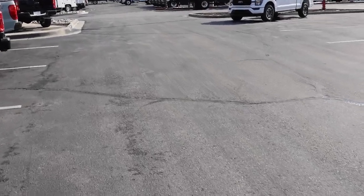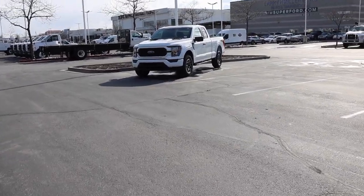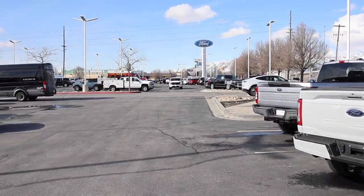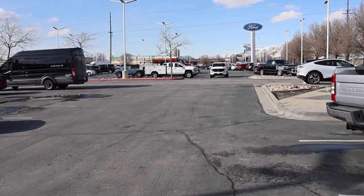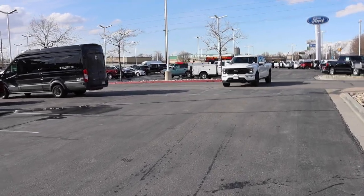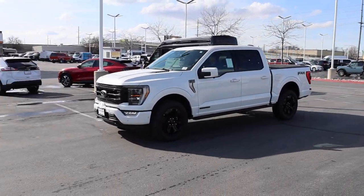I just found the best Ford F-150 package ever. Let me see if I can have someone pull it up. There it is! Check that out — 2023 Ford F-150 Platinum, and it has the black pack too. Look at that, it looks so good.